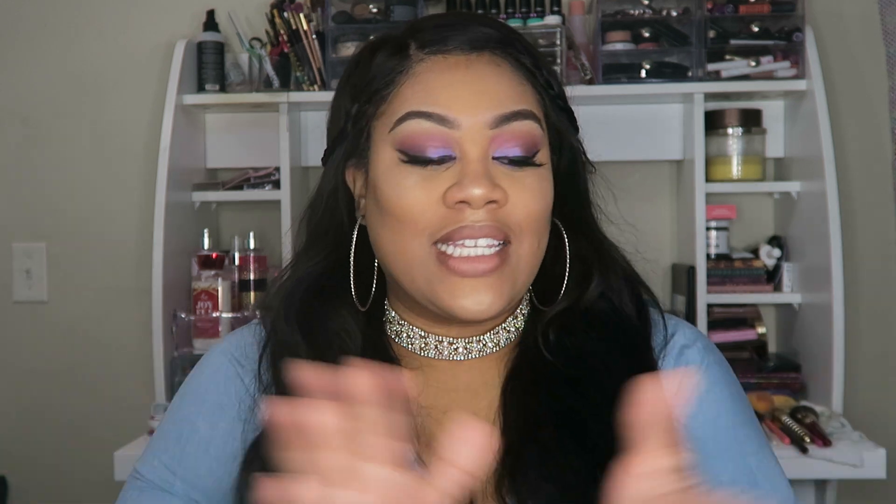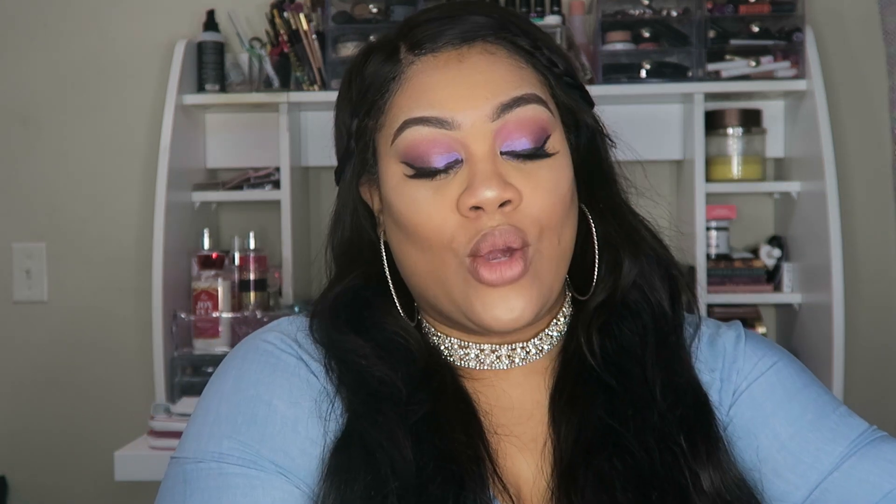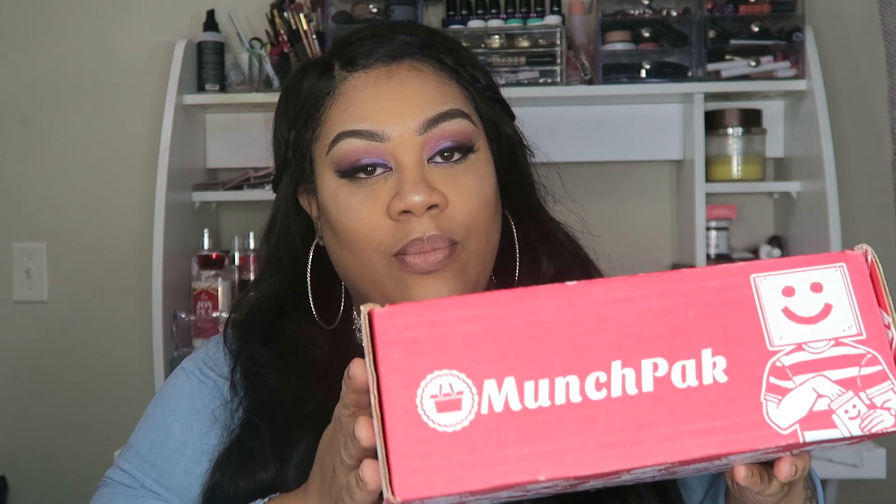Hey you guys, it's me Bossy, welcome back to my channel. Today I'm here with another MunchPak. This is my second MunchPak box, and if you have not seen my first video, I will make sure to link it down below.